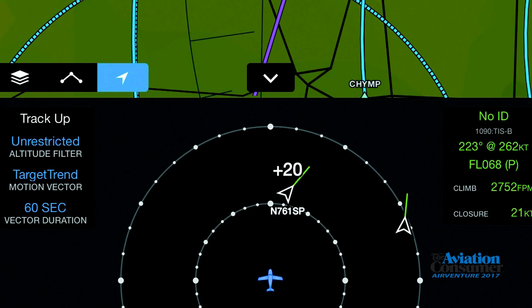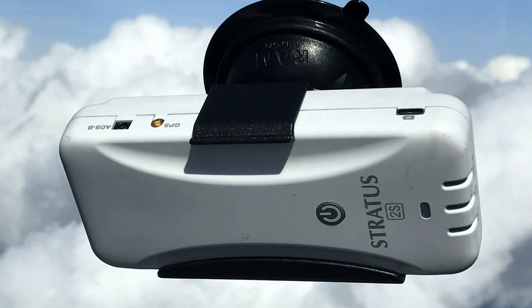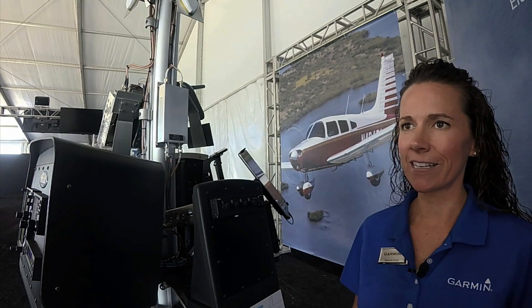Because the GDL82 is ADS-B out only, customers already using an ADS-B in receiver will actually see more ADS-B traffic with ADS-B out participation utilizing the GDL82.